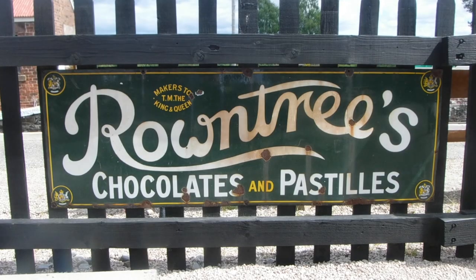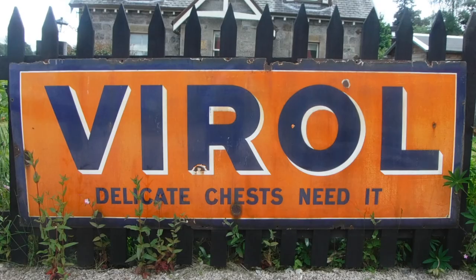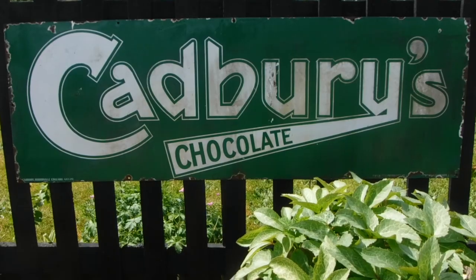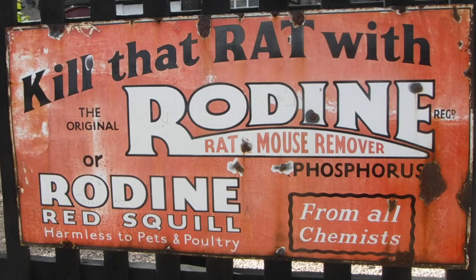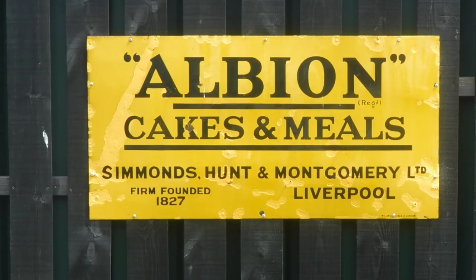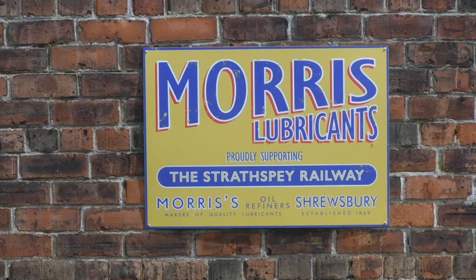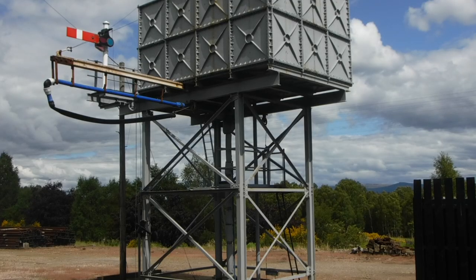The locomotive that pulled the train I was on was a Caledonian Railway 0-6-0 812 class, number 828. Later numbered 17566 under the London, Midland and Scottish Railways, and then 57566 under British Railways. Its top speed is 90 kilometres an hour.